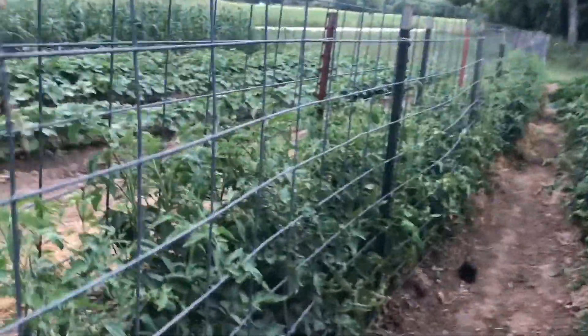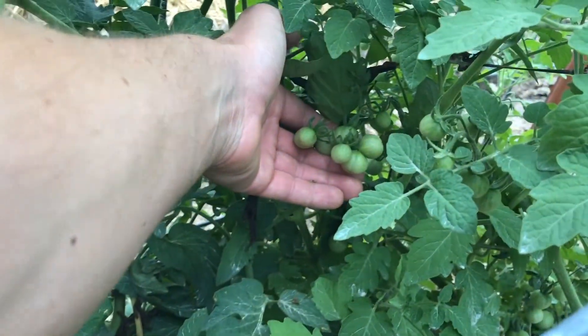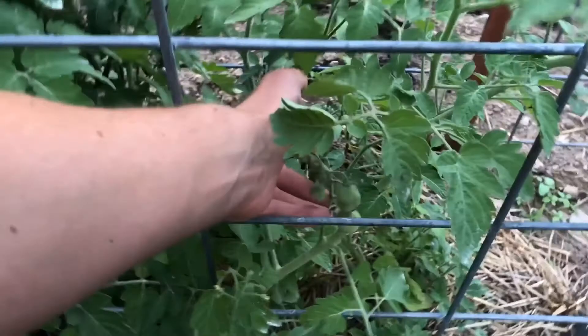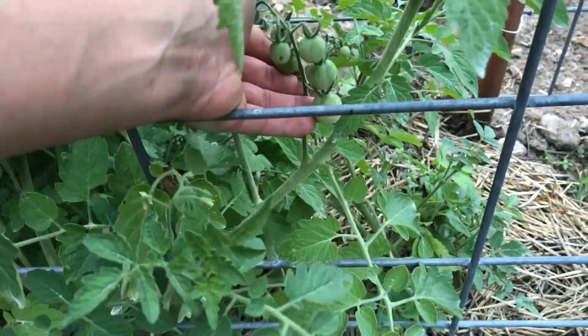Come down through here, got some like Red Delicious, and then these right here — if anybody wants to try some good cherry tomatoes, these are actually called Mexican Midget tomatoes. Look them up. They are the best and smallest cherry tomato you will ever eat.